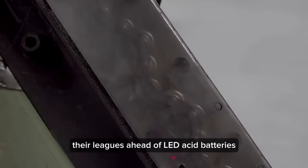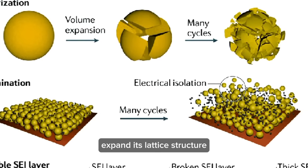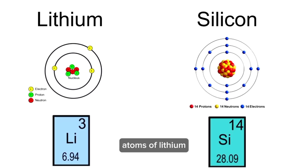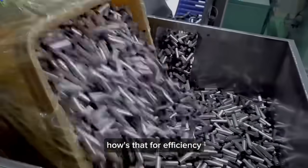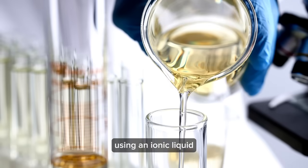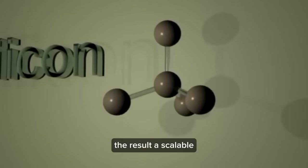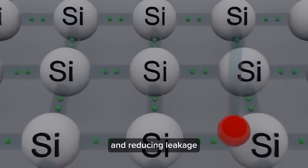With energy densities ranging from 260 to 270 watt-hours per kilogram, they're leagues ahead of lead-acid batteries. Silicon does have its quirks — like a tendency to expand its lattice structure by a whopping 400%. But it only takes one atom of silicon to store four atoms of lithium, making it 24 times more atomically efficient than carbon. Researchers harness this by using an ionic liquid and a silicon anode to create a two-electrode cell pressed together at high pressure, producing high yields of porous silicon while maintaining consistent temperature and reducing leakage current.